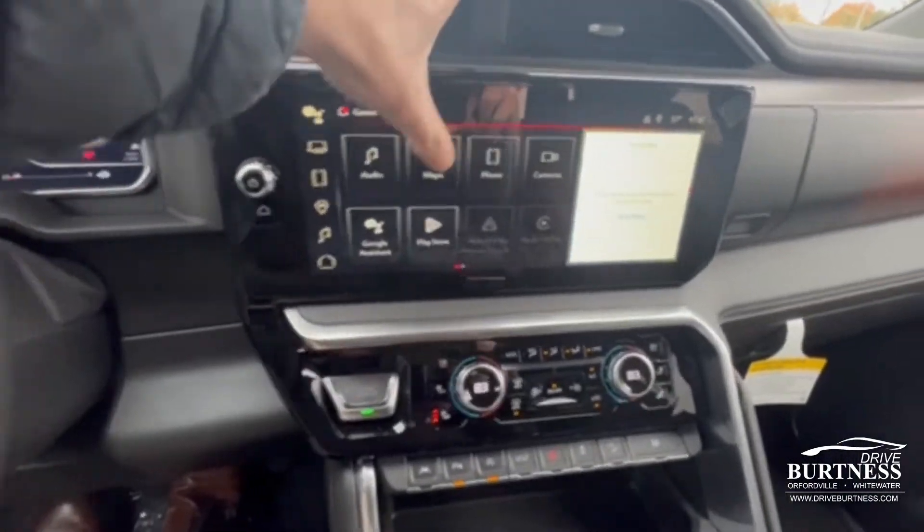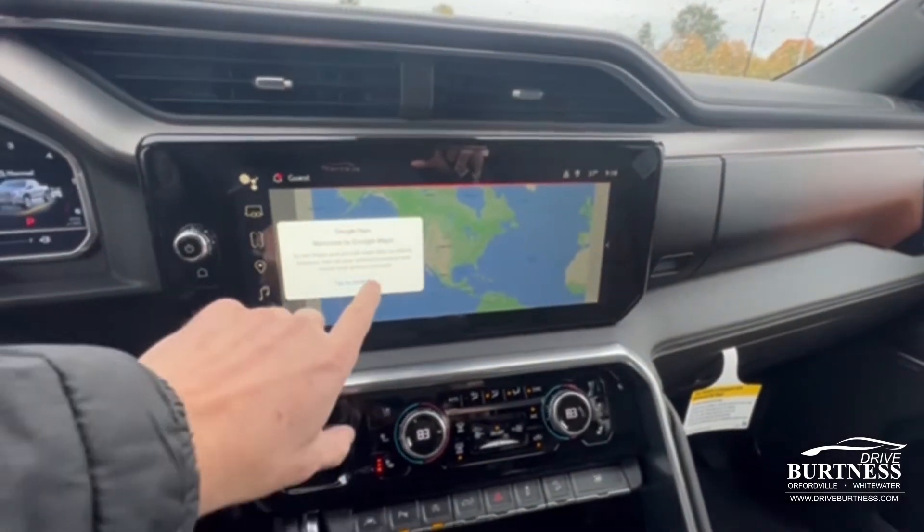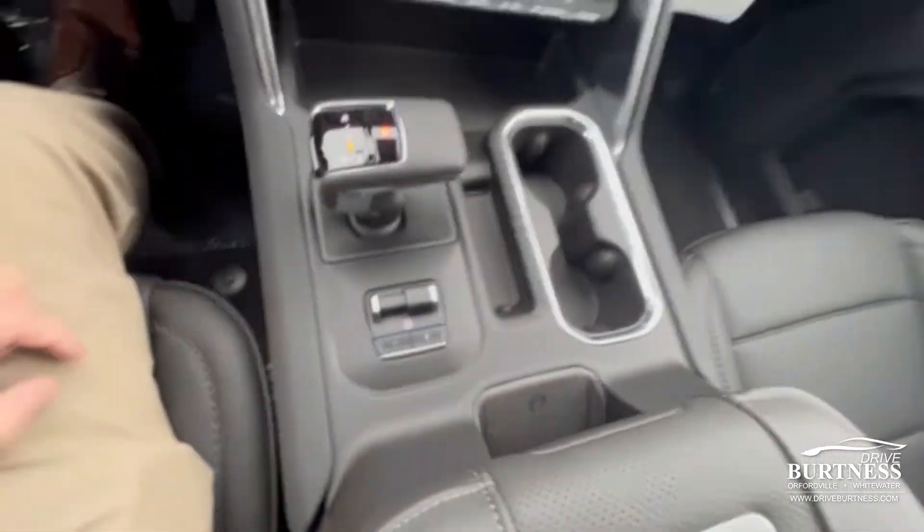This one also has the Google Assistant built in, so you get the large GPS screen which is really nice to have. Trailer brake controller, and wireless charging for your cell phone.